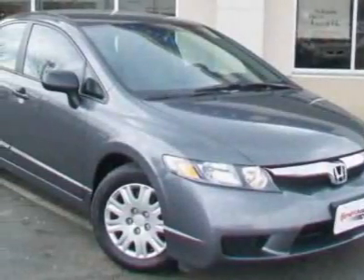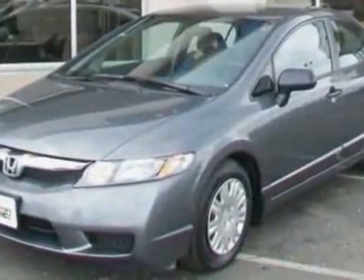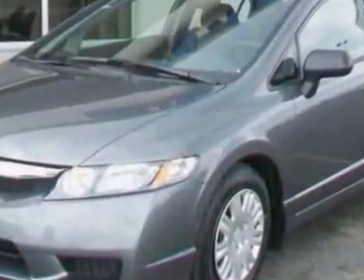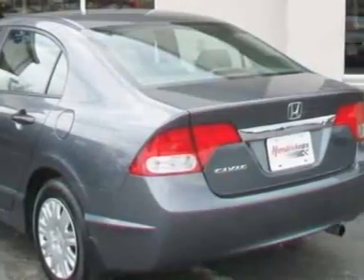Check out this certified pre-owned 2010 Honda Civic Sedan. Carfax has certified the Civic Sedan as having one owner. This Civic Sedan has just under 20,500 miles. For your protection, a warranty is available for this vehicle.